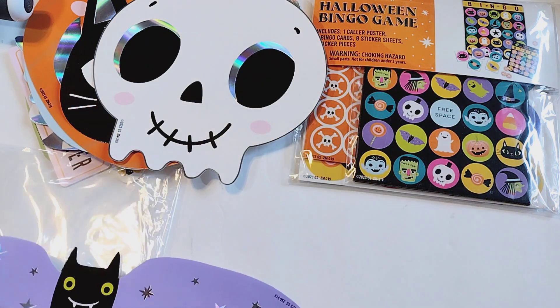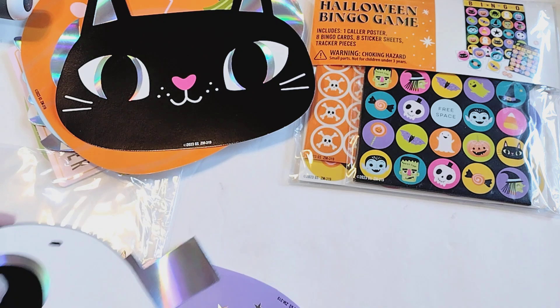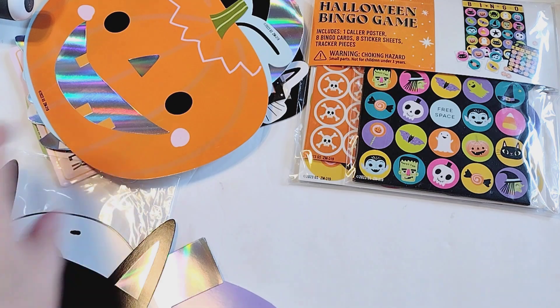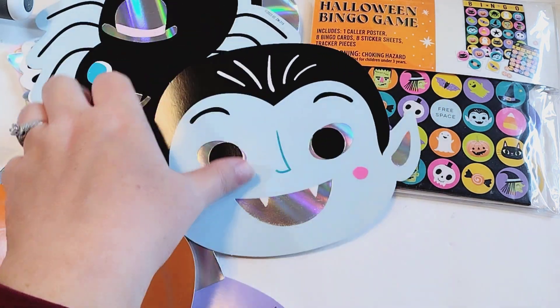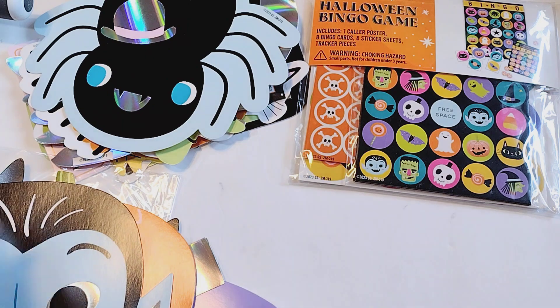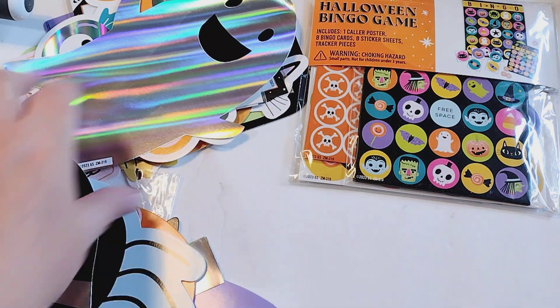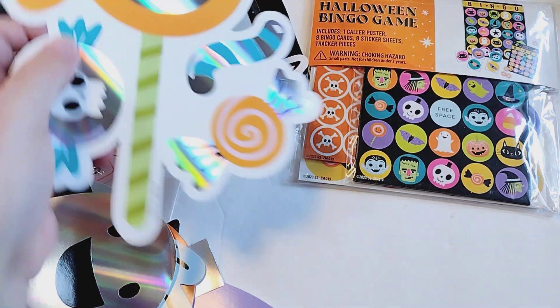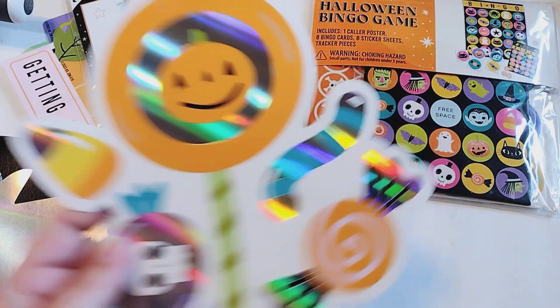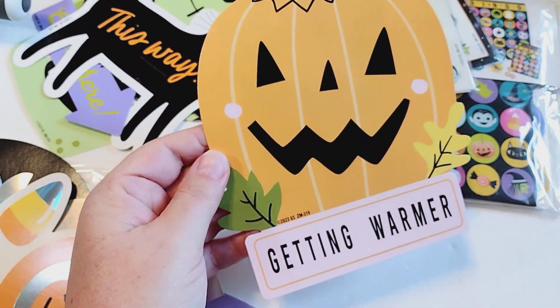I thought I would grab these for crafting. It comes with this cute bat, this really cute skeleton with a little hat on, a cat, and a jack-o'-lantern. I wish I had seen this earlier — it makes me wonder what else I've missed. They're very large, and I'm not sure how I would use them, but I think I could put some of these in my October daily, just punch holes in them and use them as dividers.